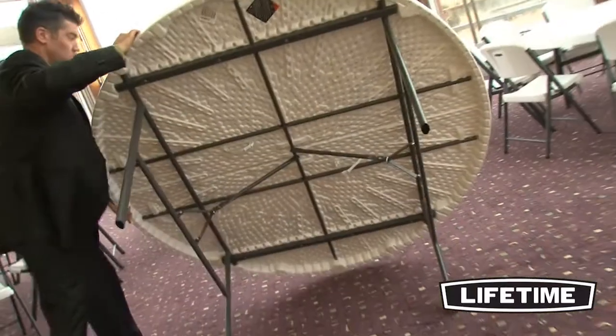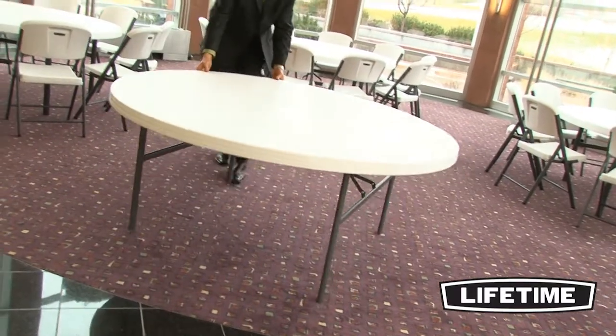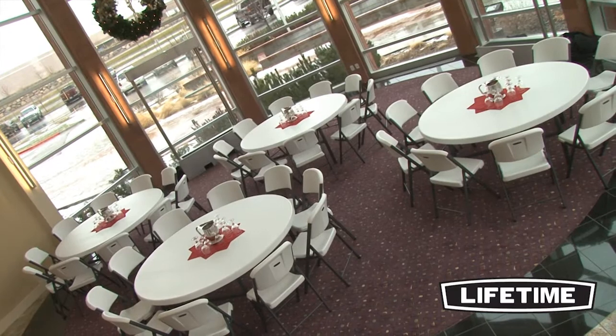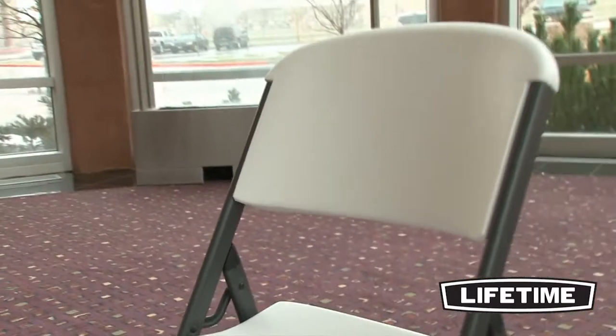The table edges are rounded to prevent pinching or scratching your hands, and optional table carts are available to help store and transport the tables. Lifetime tables are built to meet and exceed the strength and durability needed for commercial use, while maintaining the best value and affordability for residential use.